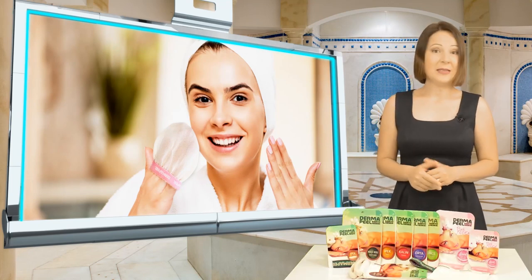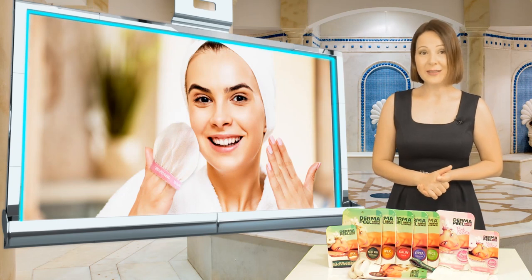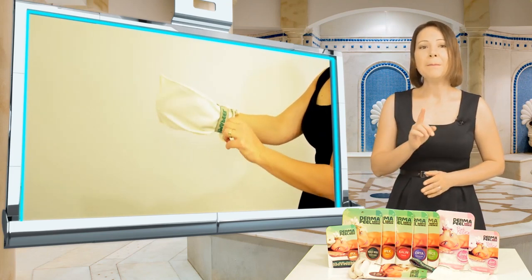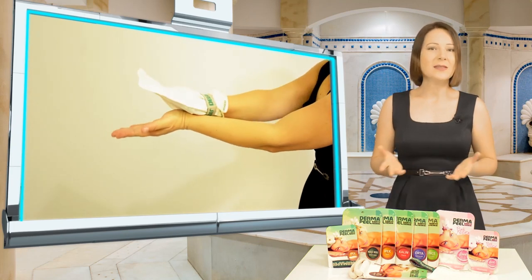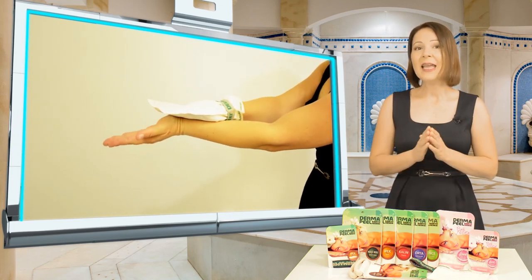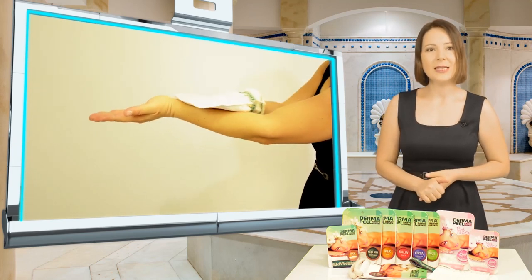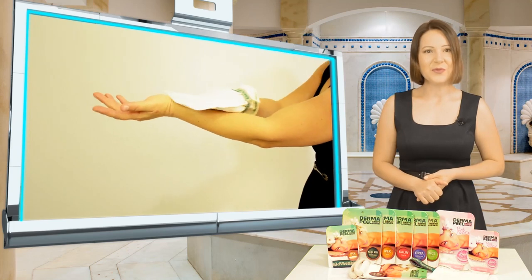How should we use our derma peel mitt? We should wash the mitt with hot water without using soap. Without using soap or shower gel, we should wash our body with hot water and wait for a minute so that our skin becomes soft. After our skin softens, we can use the mitt with back and forth movements without pressing too hard. We should avoid circular movements while using the mitt.